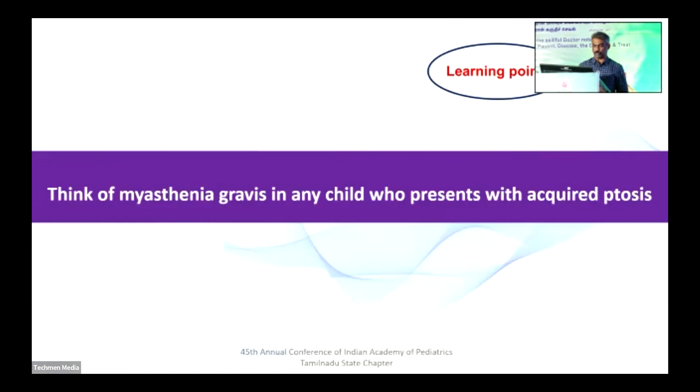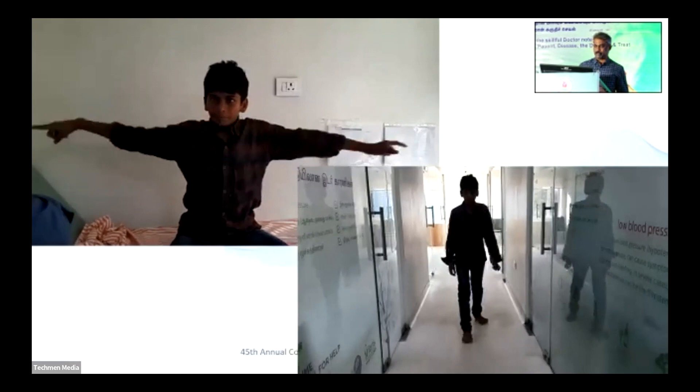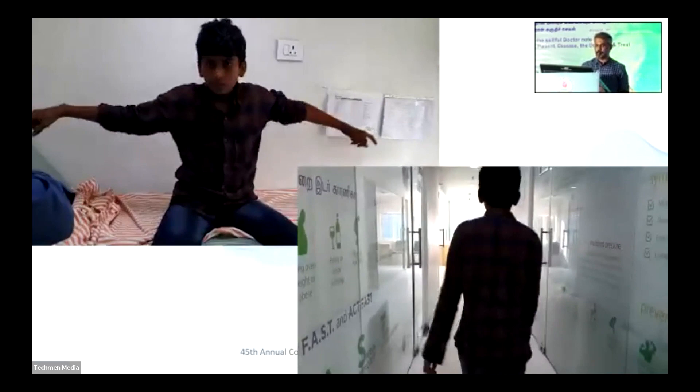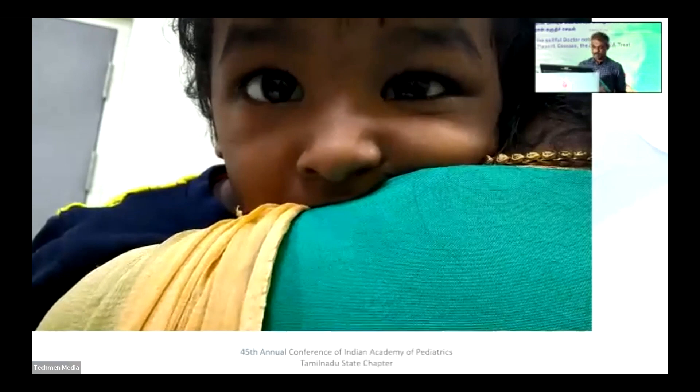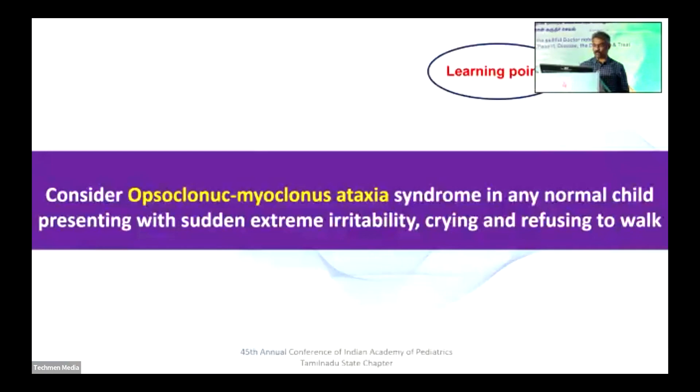Some involuntary movements: this is a very characteristic movement of anti-NMDA receptor encephalitis. This child had left hemichorea — this is Sydenham's chorea, fortunately nowadays very rare, associated with rheumatic fever. Any child who presents with extreme irritability, you should think about opsoclonus myoclonus.